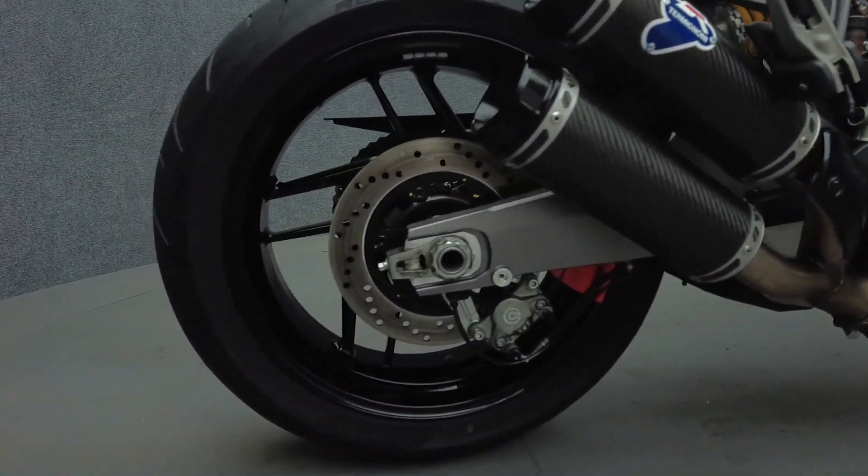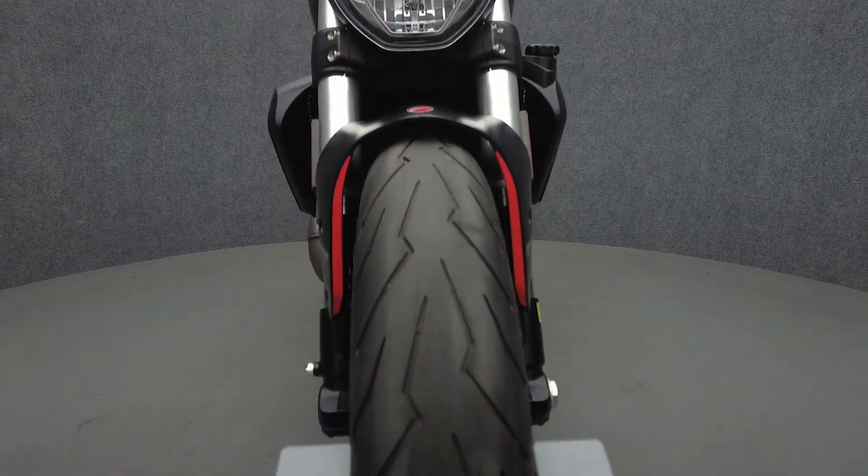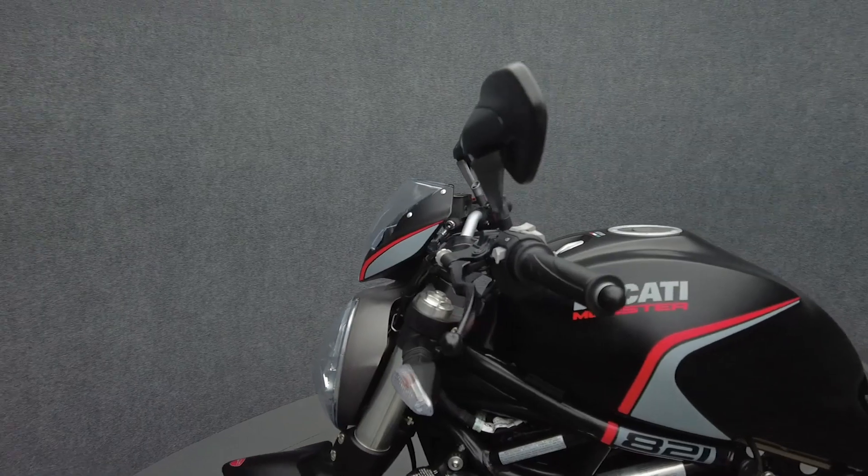Powered by an 821cc L-twin engine, the Monster puts 112 horsepower and 65 foot-pounds of torque through a six-speed transmission. It weighs in at 395 pounds and has a 30-inch seat height.